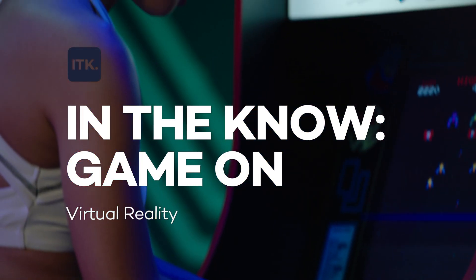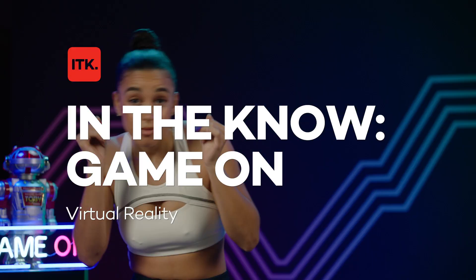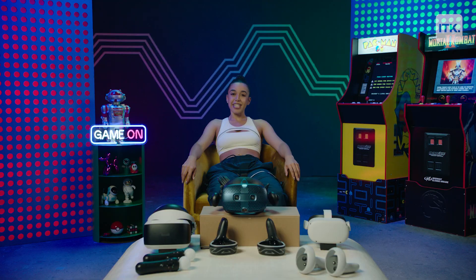Hi everyone, my name is Steph and welcome to In the Know, Game On, where we'll delve into the hottest trends in gaming across multiple platforms and products. Today we're going to do a deep dive on VR.